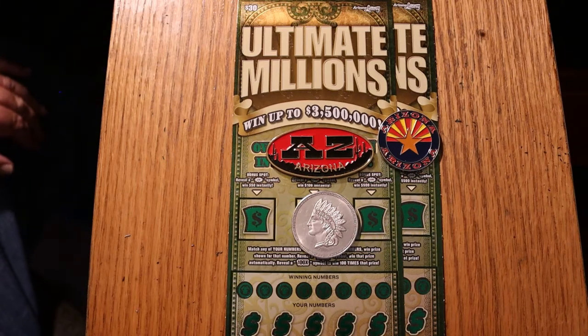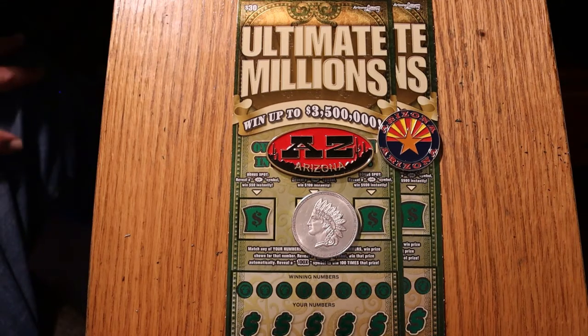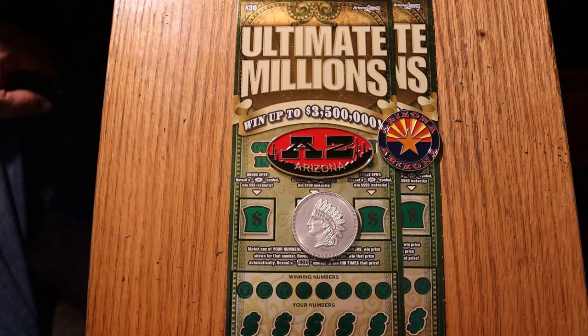What's up, YouTube? AZ Scratchers here with another little scratching session. I've got another couple of the $30 Ultimate Million Arizona Lottery tickets. We're going to be doing tickets 8 and 9, and the book number is 119014.